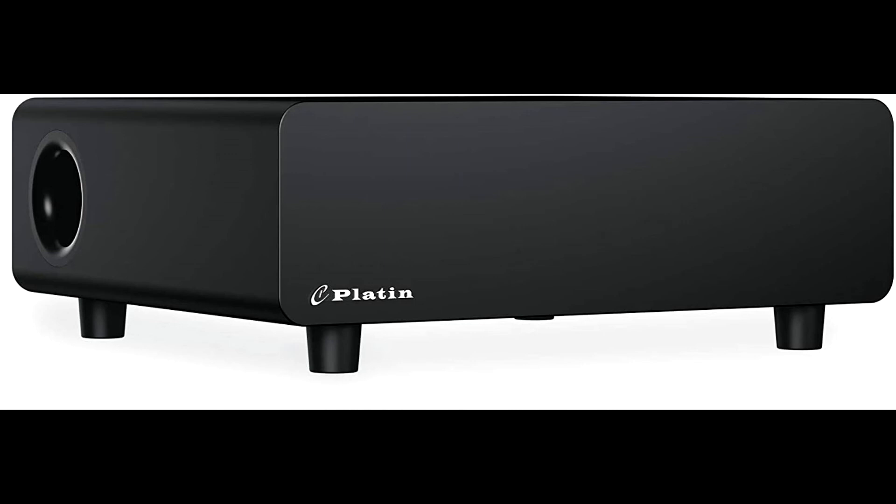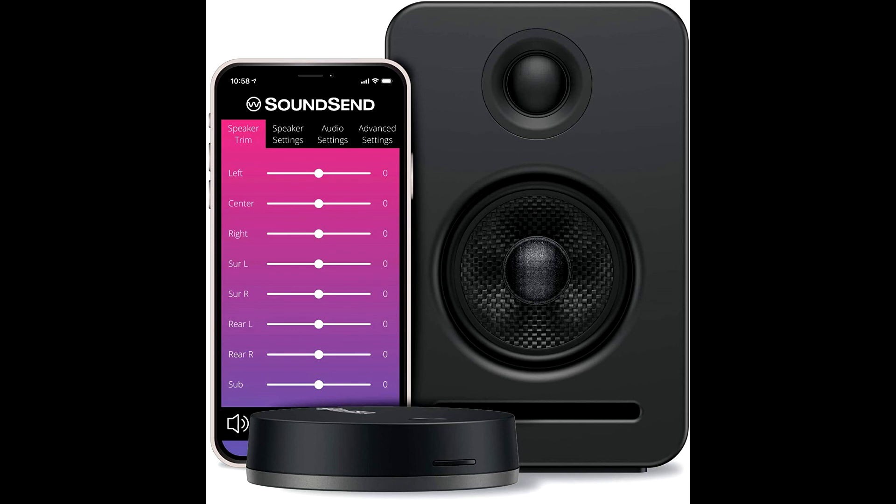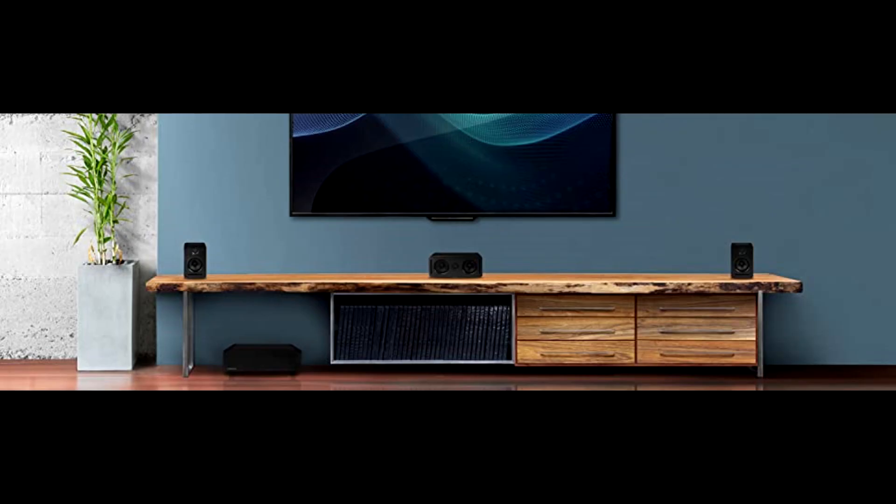With its unobtrusive size and larger-than-life sound, Monaco turns your living room into an elegant and immersive home theater, all without a single speaker wire. With Monaco, you experience programming the way it's meant to be heard. Every moment, whether explosive or whisper quiet, is delivered with crystal clear sound.